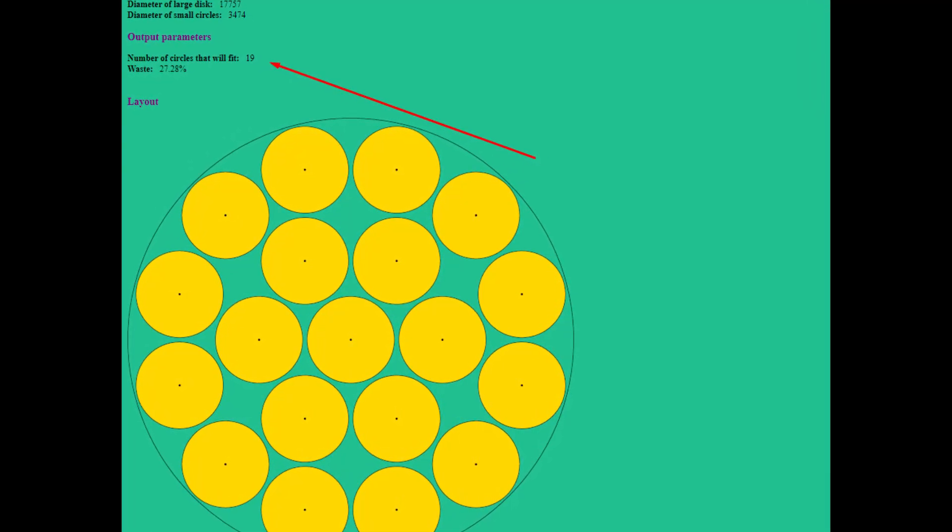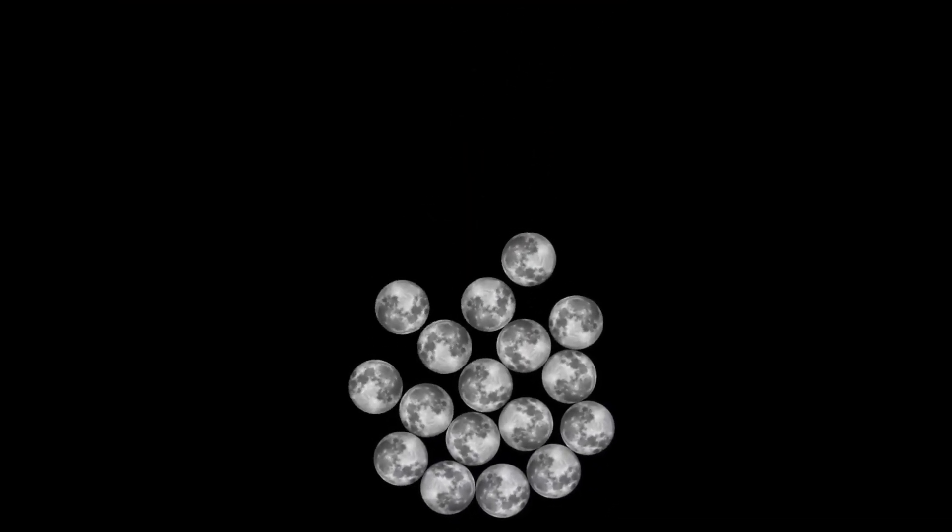According to Pacomania, you can fit 19 moons inside this body. But I was able to fit only 16 moons.